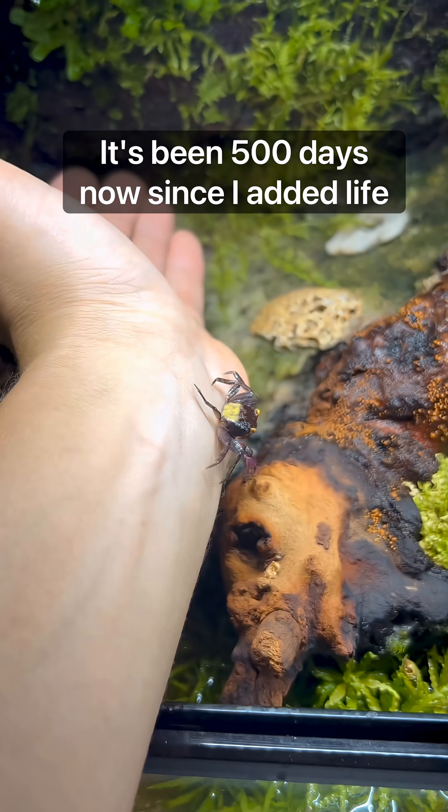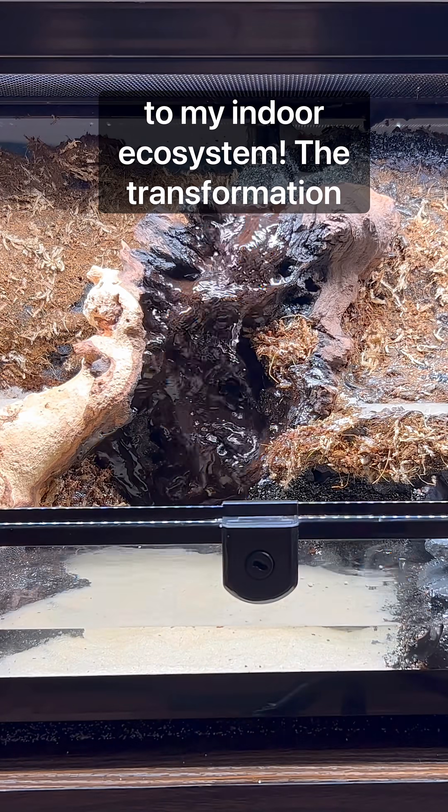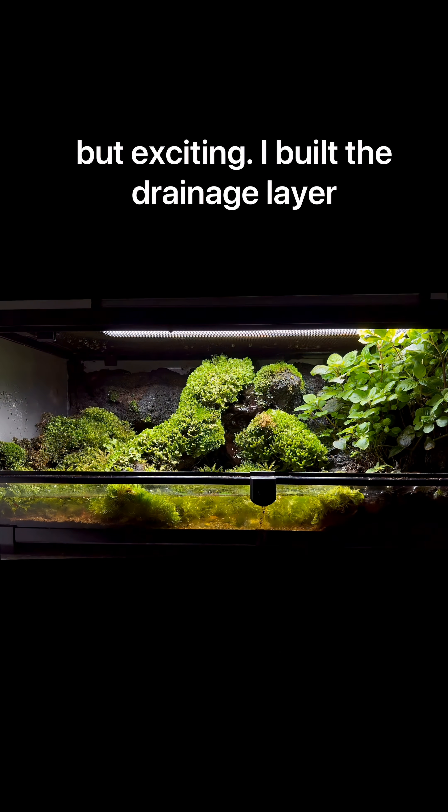It's been 500 days now since I added life to my indoor ecosystem. The transformation has been profound, and the journey nothing but exciting.